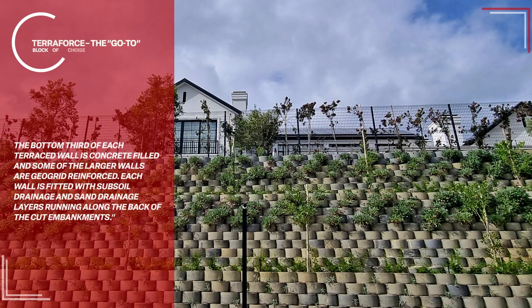The bottom third of each terraced wall is concrete-filled, and some of the larger walls are geogrid-reinforced. Each wall is fitted with subsoil drainage and sand drainage layers running along the back of the cut embankments.